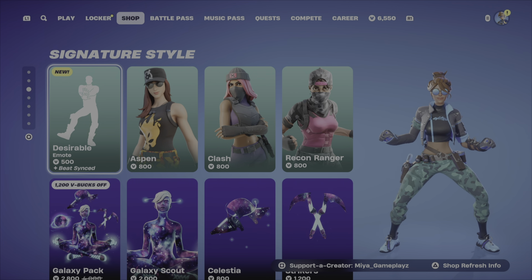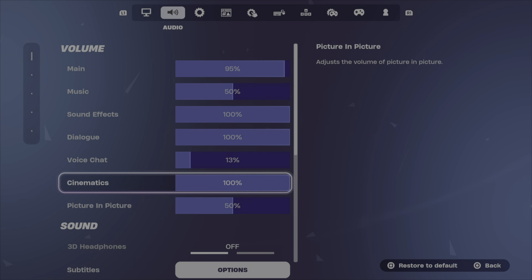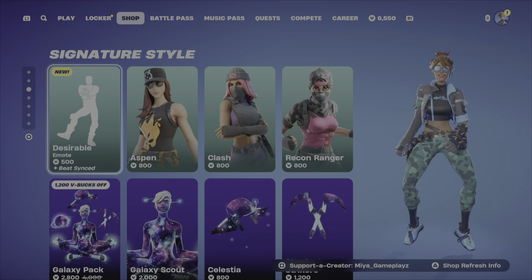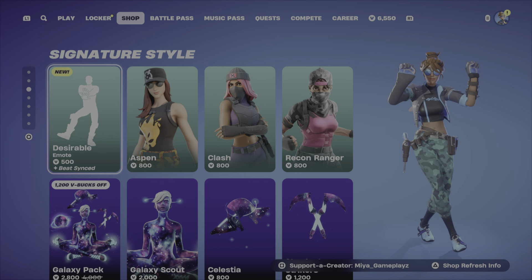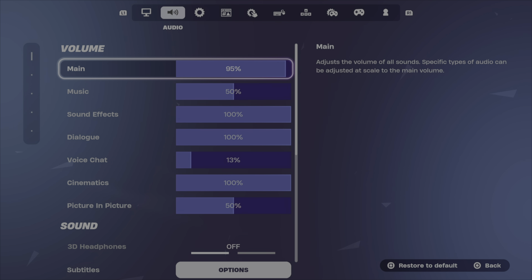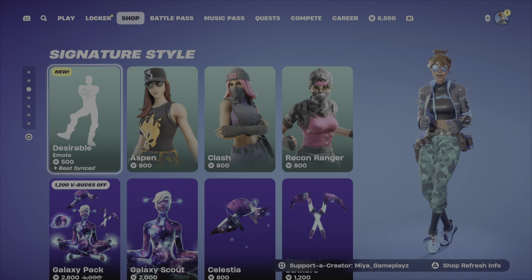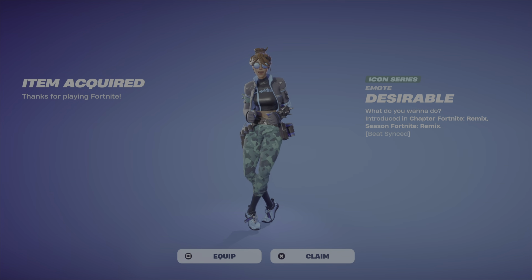I'm going to earn the license real quick so you can hear it. There you go — interesting, right? I like the Moon Man vibe. Let me turn it up a bit so you can really hear it. All right, we got it — you can hear it, though it is copyrighted.